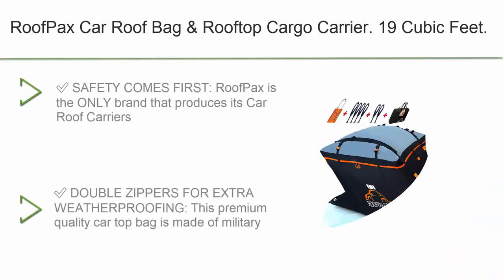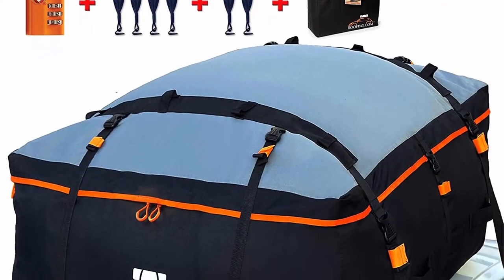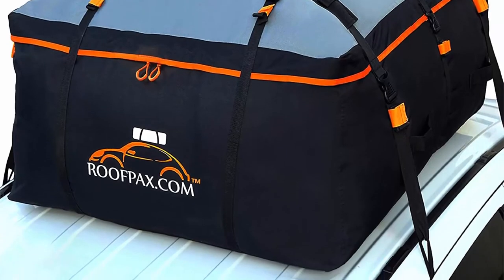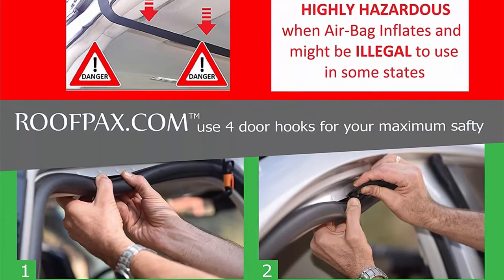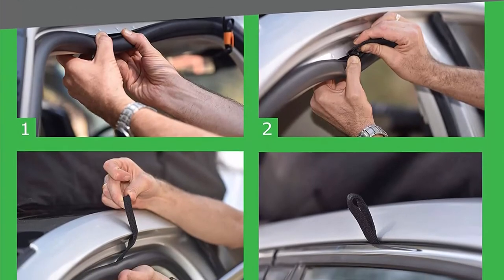Top 3: Roof Packs car roof bag and rooftop cargo carrier, 19 cubic feet, 100% waterproof, excellent military quality, heavy-duty roof bag. Fits all vehicles with or without rack. Safety comes first — Roof Packs is the only brand that produces car roof carriers for maximum safety with a patented four-plus-two extra free door hook straps included, instead of using straps that go inside the car.